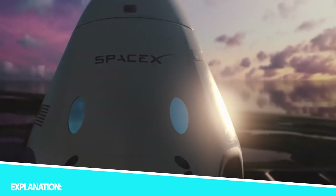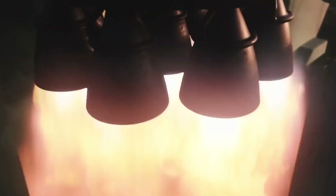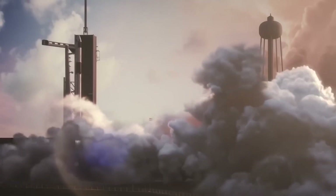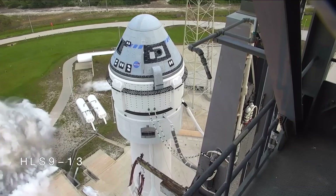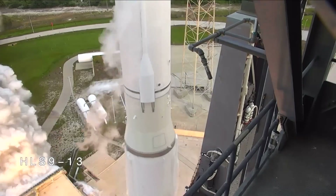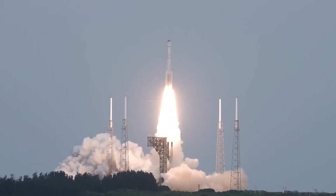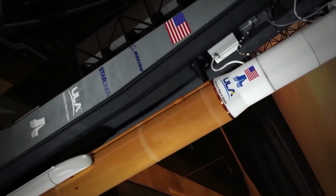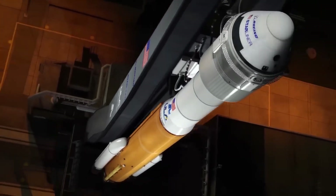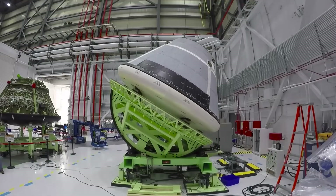The Commercial Crew Program, initiated in 2010, marked a significant shift in NASA's approach to space exploration. Rather than solely relying on government-operated spacecraft, the agency recognized the potential of collaborating with commercial entities to reduce costs, stimulate innovation, and expedite the development of safe and efficient crew transportation systems. The program aimed to re-establish NASA's ability to transport astronauts to and from the ISS, which had been temporarily reliant on Russian Soyuz spacecraft.